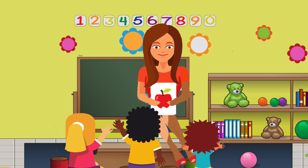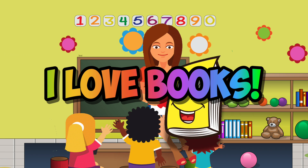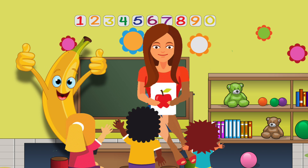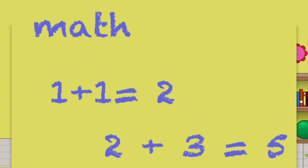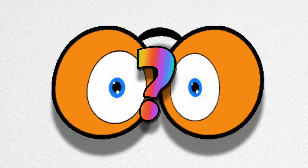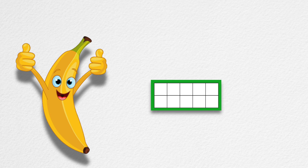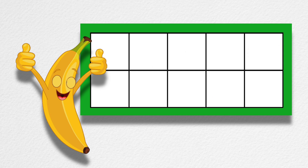My teacher read the class a book. But none of us, none of us listened at all. Why not? Because right behind her head, a banana taught instead. He was writing math right on our classroom wall. I can't believe my eyes, can you? Banana, well he came to teach our class and used ten-frames for his math.